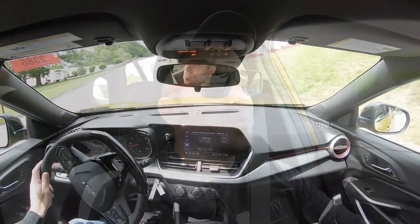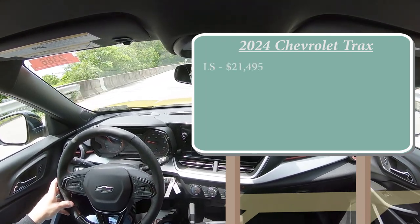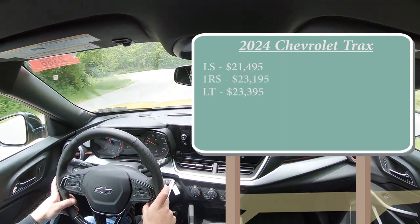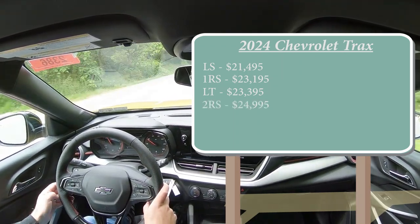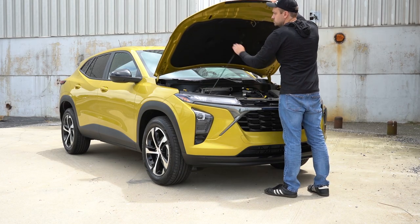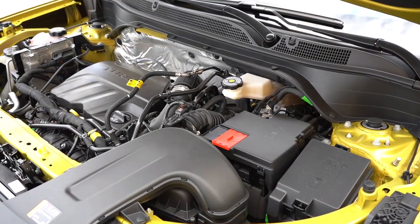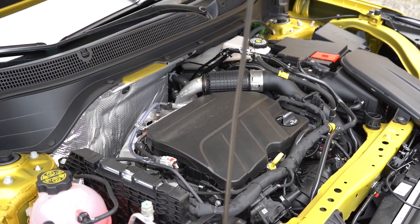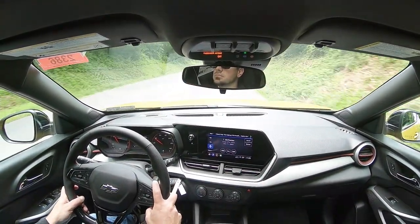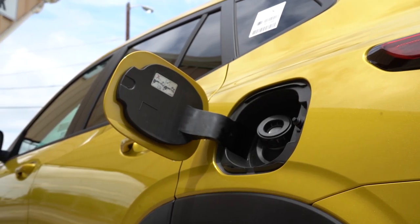Let's start with pricing. There will be several trim levels for the 2024 Trax: the LS starting at $21,495; the 1RS, which is the one we're in today, starting at $23,195; the LT at $23,395; the 2RS at $24,995; and lastly the Active at $24,995. Regardless of trim level, the powertrain is the same — a 1.2-liter turbocharged three-cylinder putting out 137 horsepower at 5,000 RPM and 162 lb-ft of torque at 2,500 RPM. Power goes to the front wheels via a six-speed automatic. Zero to 60 comes in at approximately 8.8 seconds, with MPG of 28 city and 32 highway on regular unleaded.